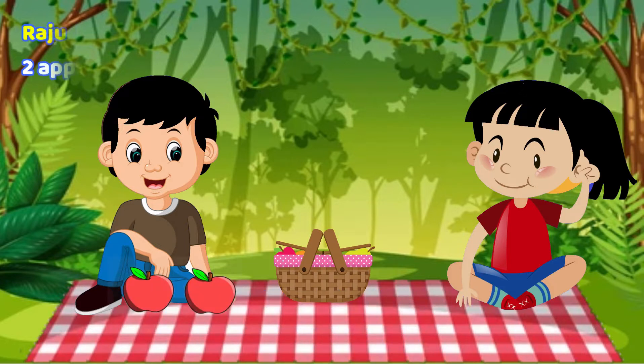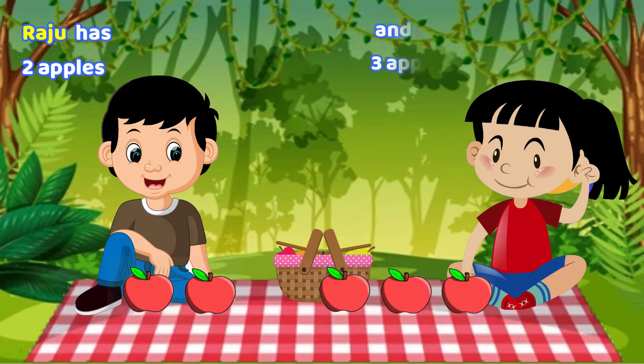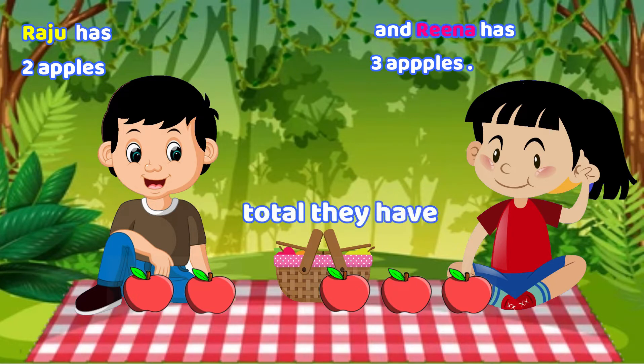Raju has two apples and Reena has three apples. Total they have one, two, three, four, five apples.